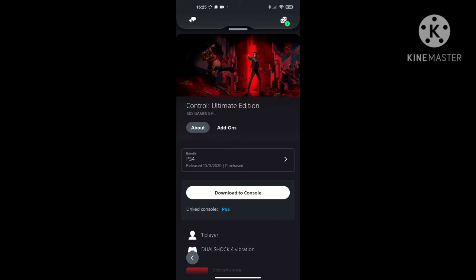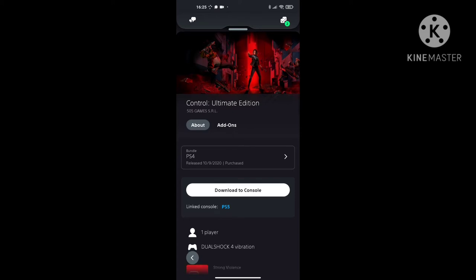So you can either start the download now, or in this case I want to show you guys that I made the purchase on my mobile and then do the download on the PlayStation 5, so you could actually see the purchase and then download it on the PlayStation 5. I have some commentary coming up in the video, so I'm about to leave this video and you'll hear me in the next one.